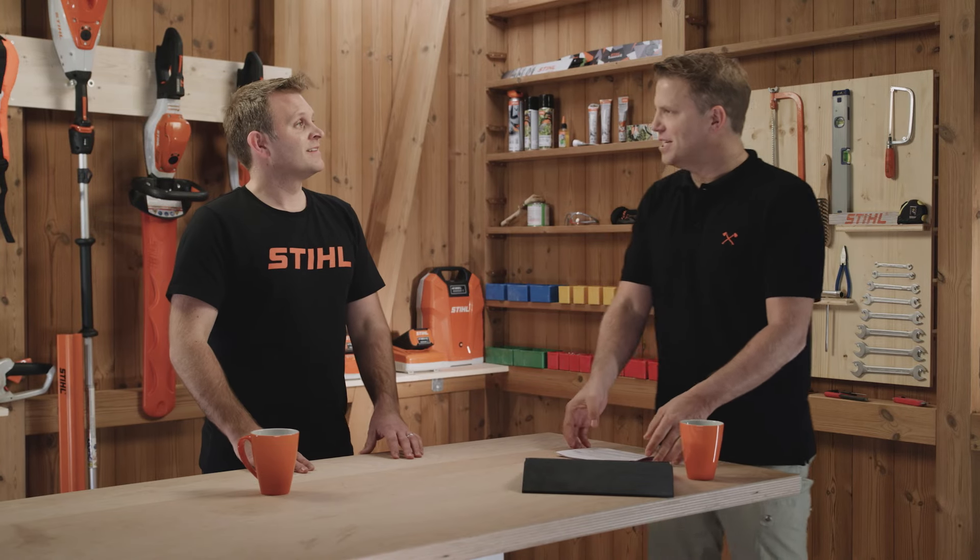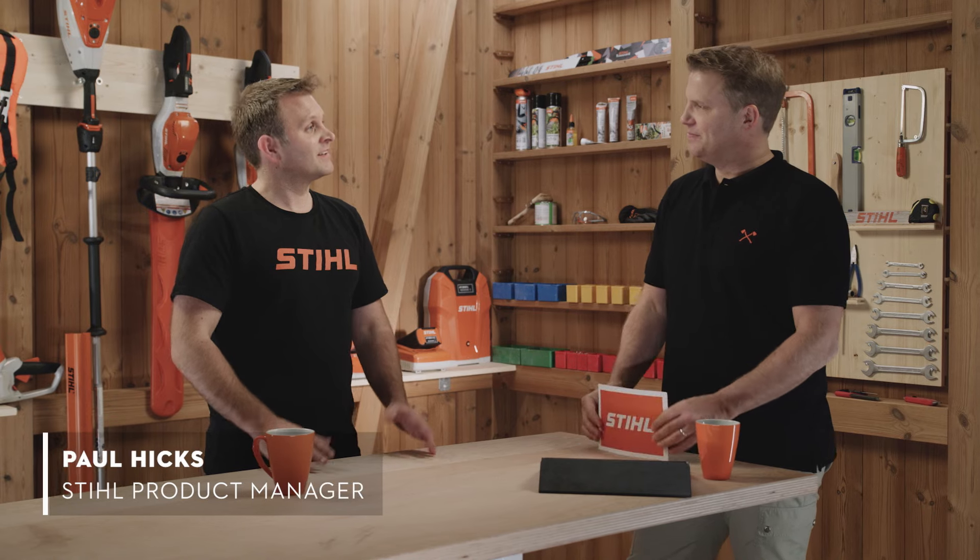Thanks for stopping by — I'm your host Matt, and I'm joined today by Paul from Steele Product Management. He's going to tell us everything we need to know about hedge trimmers. Welcome back Paul, nice to be working together again. Thank you very much, I'm looking forward to talking about hedge trimmers today.